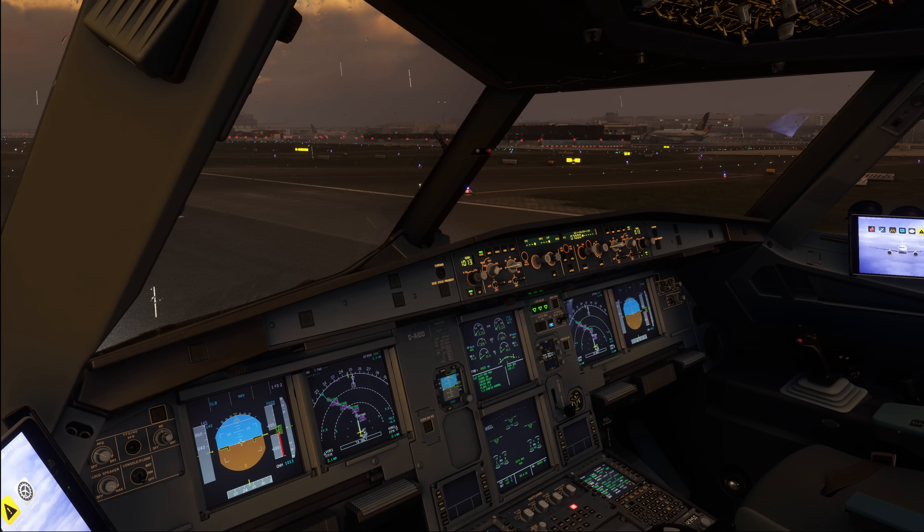Hello everyone and welcome to the channel. I'm Emmanuel, I'm an Airbus pilot and in today's video I want to show you all the lights we have available inside the A320 cockpit, what we use them for and a couple of standard lighting configurations used during a normal flight.